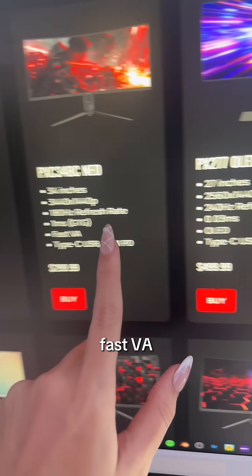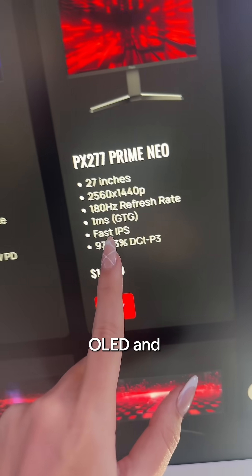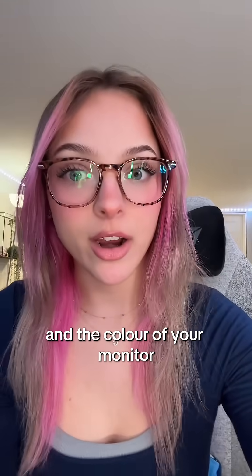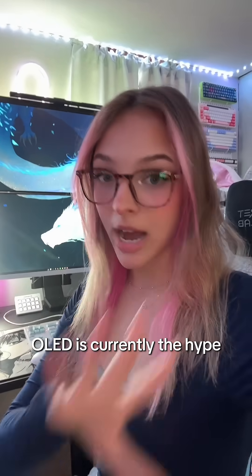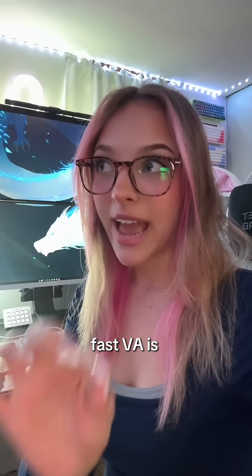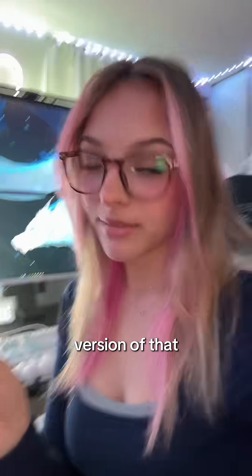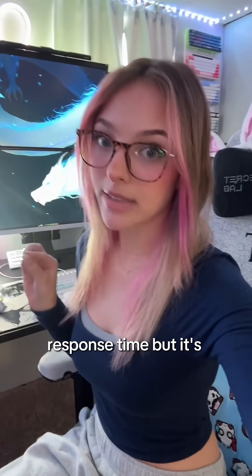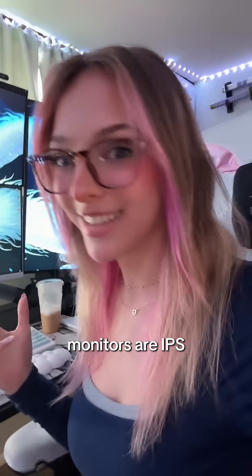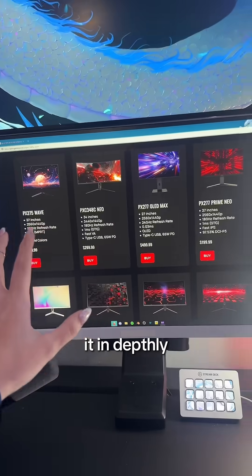There's IPS, Fast VA, OLED, and Fast IPS — this is like the response time and the color of your monitor. OLED is currently the hype: it gets the deepest blacks, the brightest colors, it looks the best color-wise and response time. Fast VA is like a budget version of that. IPS is going to have the slowest response time but it's still good. I think all of my monitors are IPS.